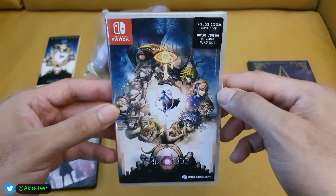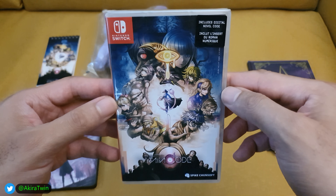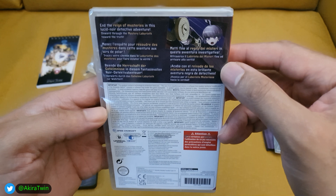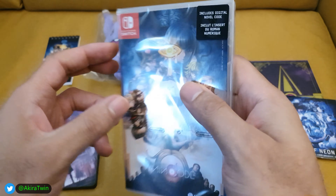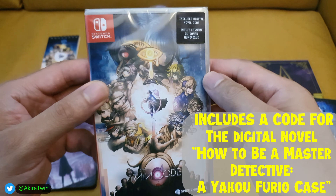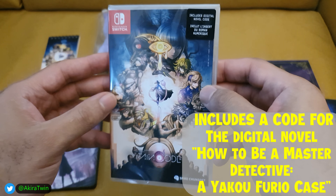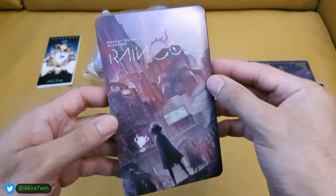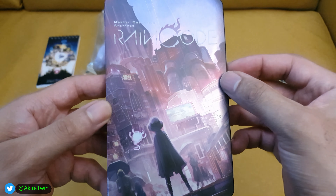There's a physical copy of the game, which is always great in this world where digital seems to be the way to go for some platform holders and publishers. It's always nice to have a physical copy — because what happens when the servers shut down? You also get a digital code for a novel that comes with the game.